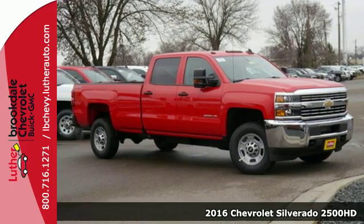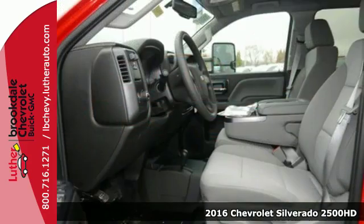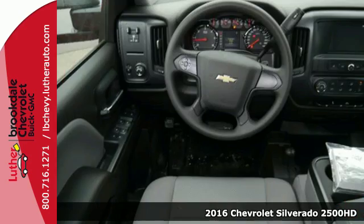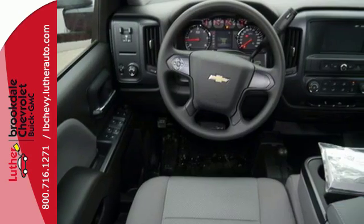Here's a 2016 Chevrolet Silverado 2500 HD. Inside and out, every inch of the Silverado is built with a purpose.